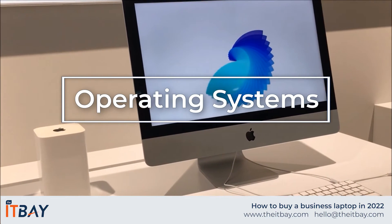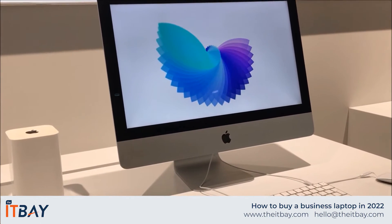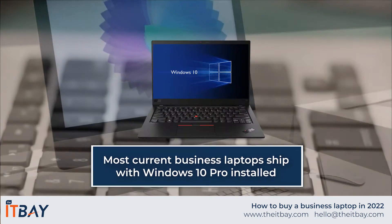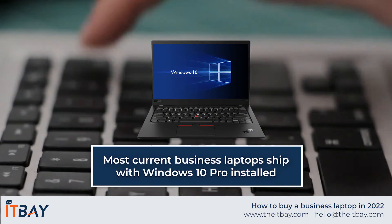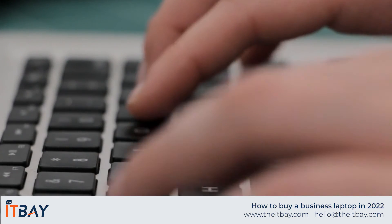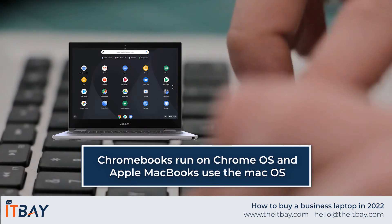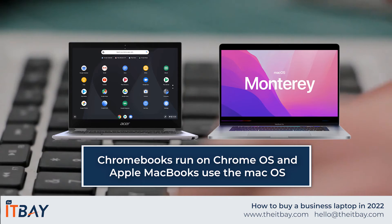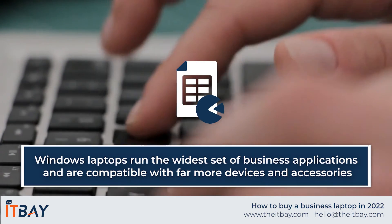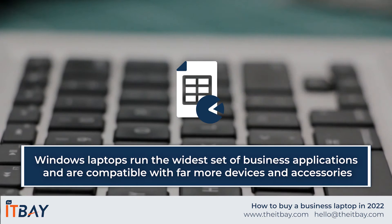Operating System. Although Windows 11 has now been released by Microsoft, most current business laptops ship with Windows 10 Pro as the installed operating system. Other operating systems are also available — Chromebooks run on Chrome OS, and Apple MacBooks use the macOS operating system. However, Windows-based laptops can run the widest set of business applications and are compatible with far more devices and accessories.